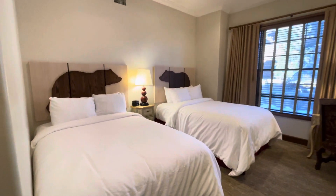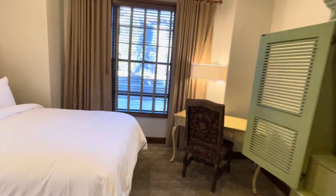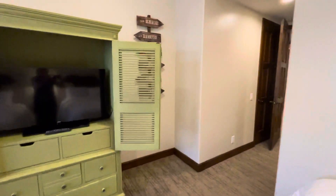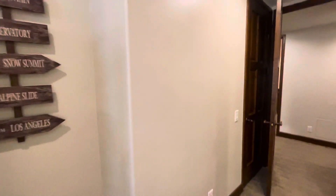This is the bedroom I call the kids' room. TVs are in the armoire. There is a closet in each bedroom, and the master bedroom also has a safe.